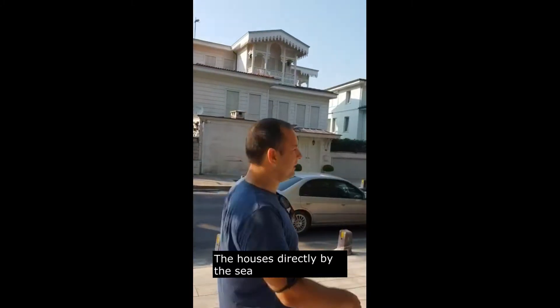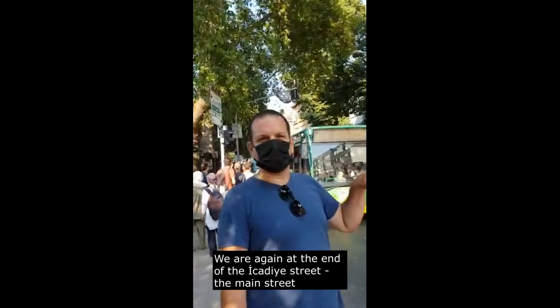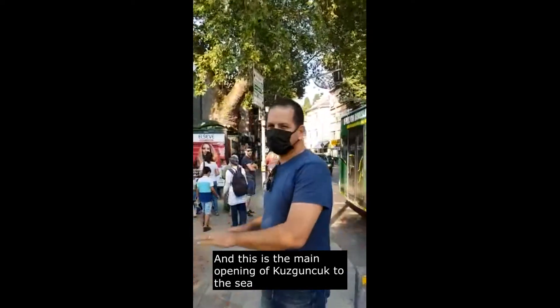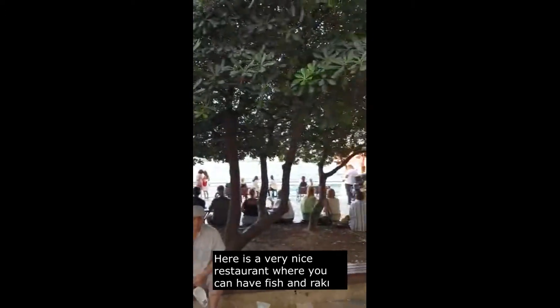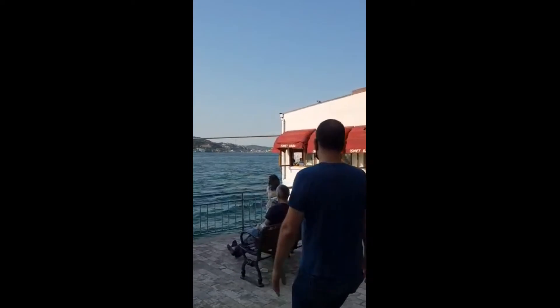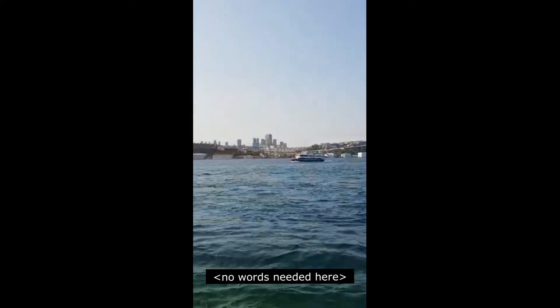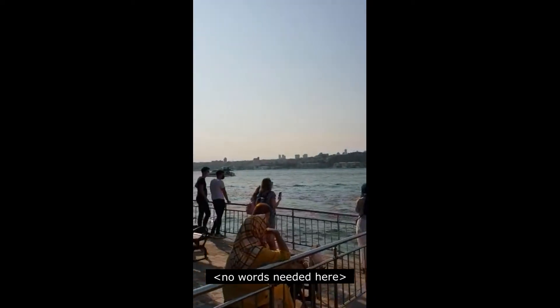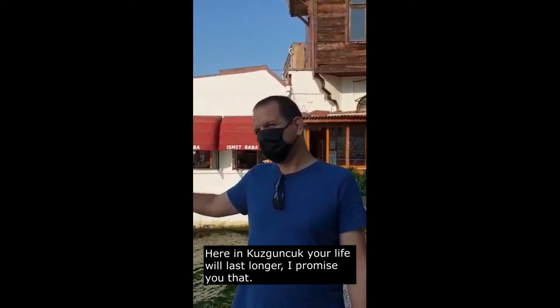We are again at the end of the street, the main street, and this is the main opening. We are going towards the sea as well. There is a very nice restaurant here where you can eat fish and breakfast. Here in Kuzguncuk, your life will last longer — I promise you that.